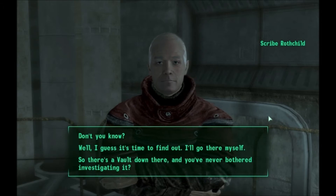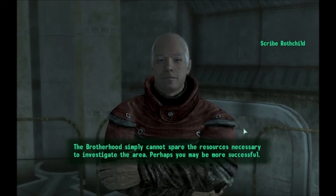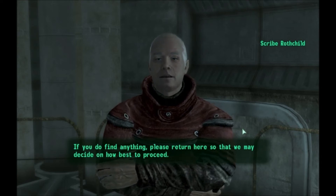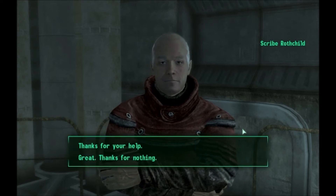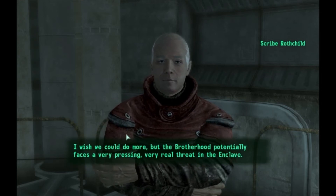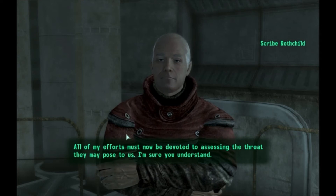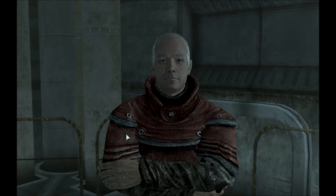Well, I guess it's time to find out. I'll go there myself. The Brotherhood simply cannot spare the resources necessary to investigate the area. Perhaps you may be more successful. If you do find anything, please return here so that we may decide how best to proceed. Thanks for your help. I wish we could do more, but the Brotherhood potentially faces a very pressing, very real threat in the Enclave. All of my efforts must now be devoted to assessing the threat they may pose to us. You're a dick.